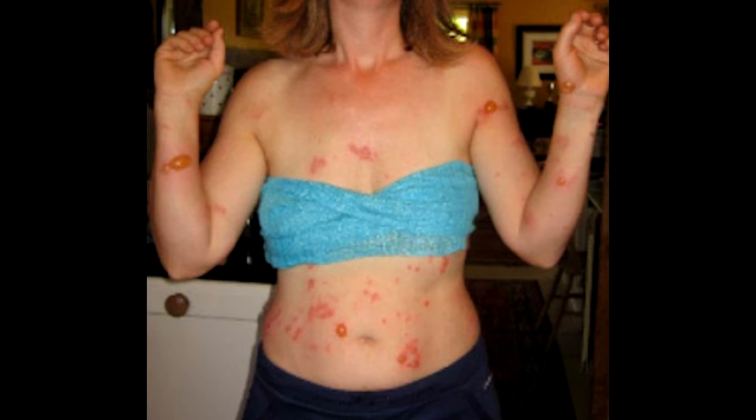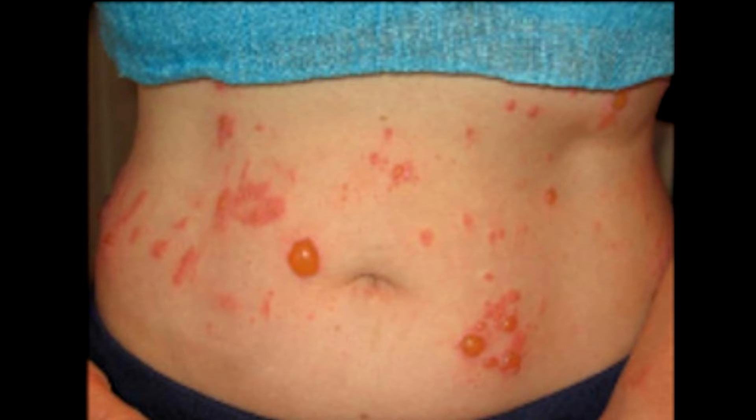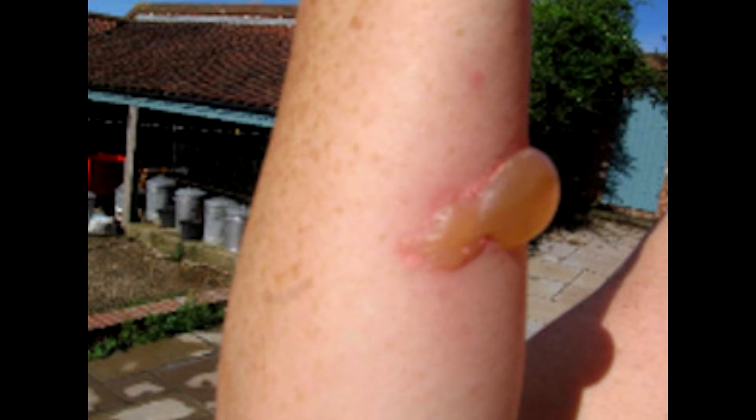The woman concerned was happy for me to use these pictures, which appeared in the national press a couple of years ago, to spread word that though very rare, the reaction, if it does occur, can be unpleasant. It's that old cliché about the dose makes the poison.